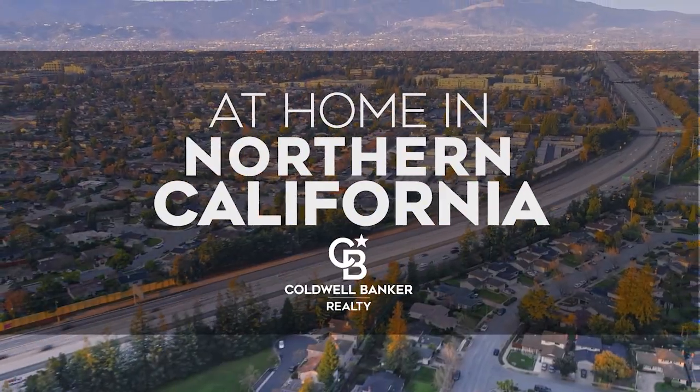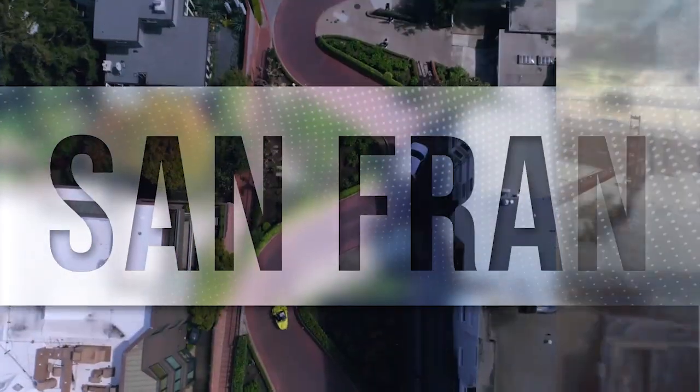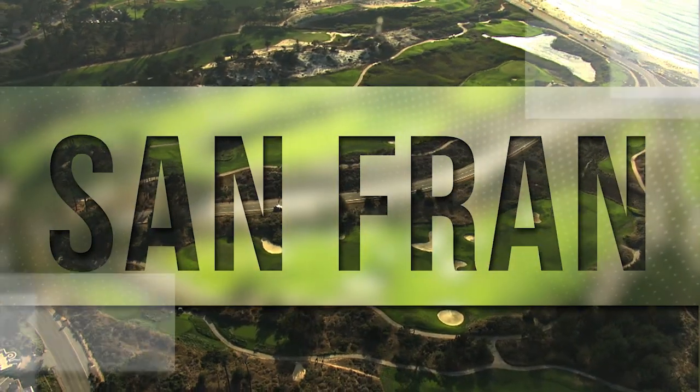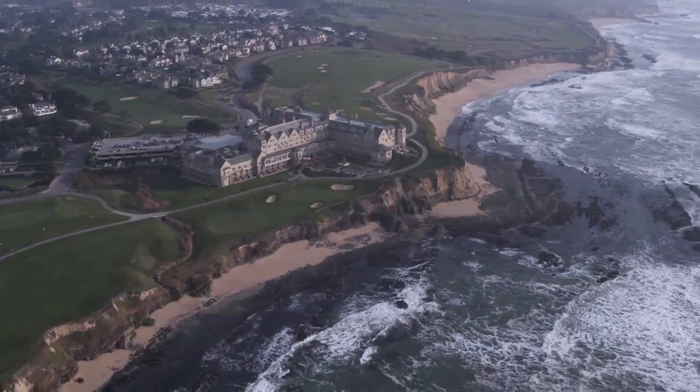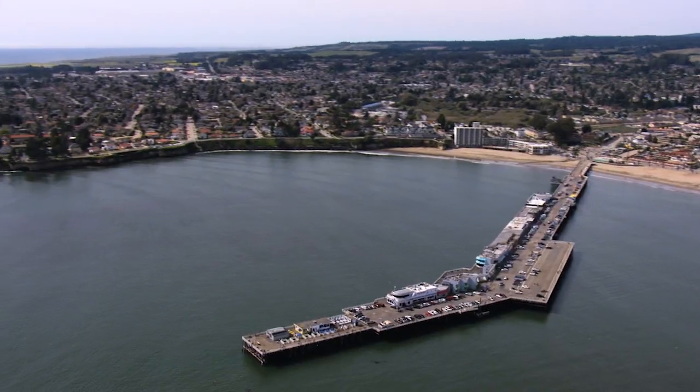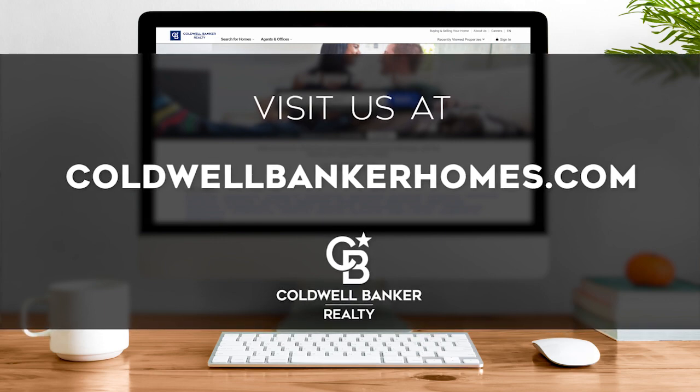The following program is sponsored by Caldwell Banker Realty. Welcome to At Home in Northern California. Today we're taking you on an exclusive tour of beautiful properties throughout the region. This is an amazing place to call home with gorgeous weather and renowned cultural attractions. Adventure awaits on the scenic coastline and along the vibrant city thoroughfares. Every week we invite you to view the homes available for sale in this unique setting. Please visit us online at coldwellbankerhomes.com. Are you ready for your tour of incredible properties? Let's get started.